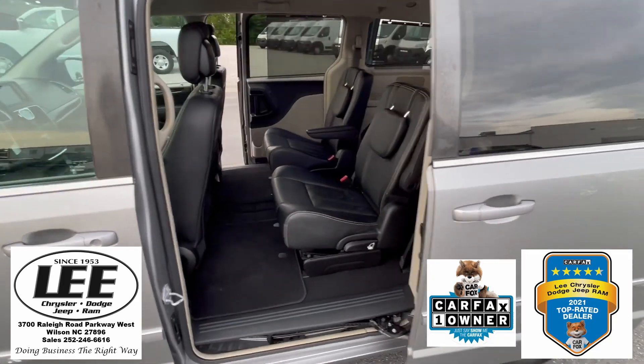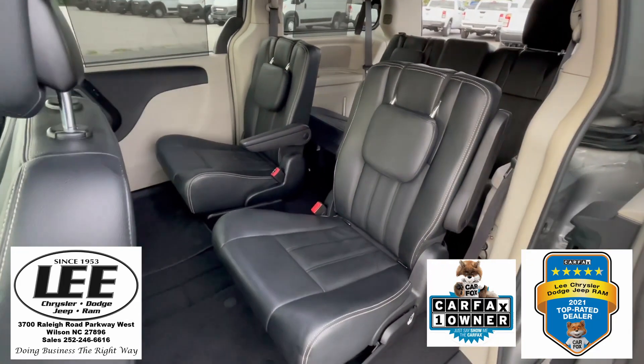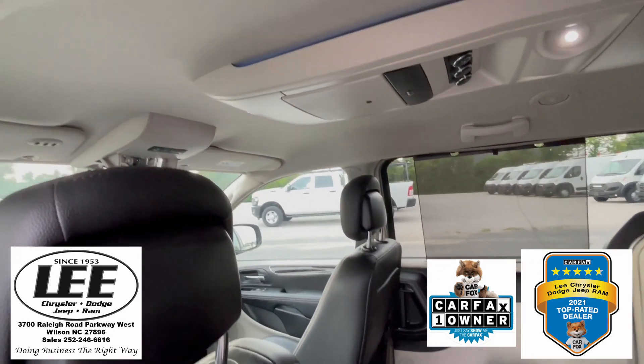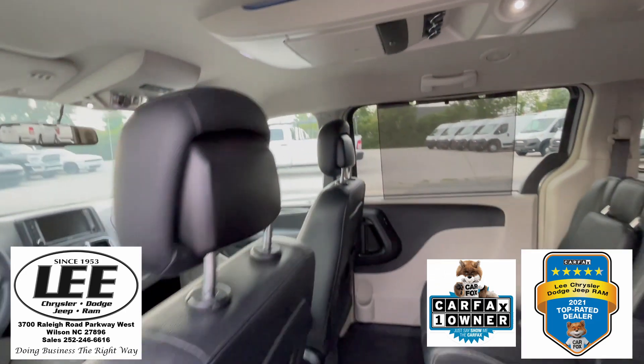Let me get you on the inside here. You've got the bucket seats, there's your third row, and by the way, you do have a drop-down entertainment system right here.